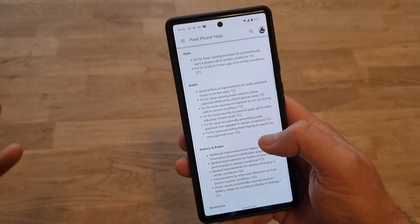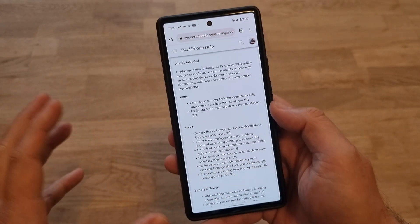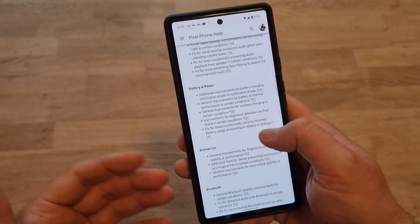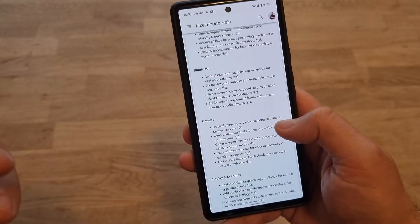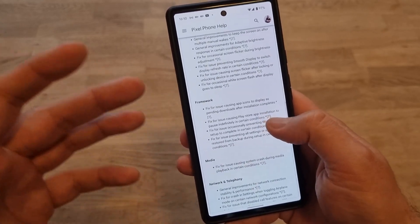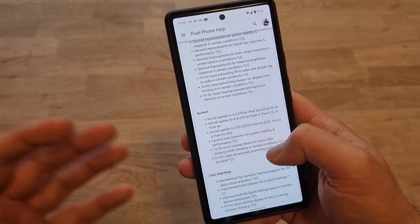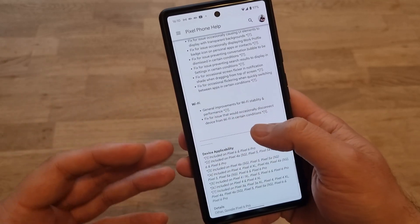It's a huge list of things they fixed. Google claims they fixed more than 100 things — apps issues, audio issues, battery and power, Bluetooth issues, camera issues, display and graphics, framework, media, network and telephony, sensors, system, user interface, and Wi-Fi.